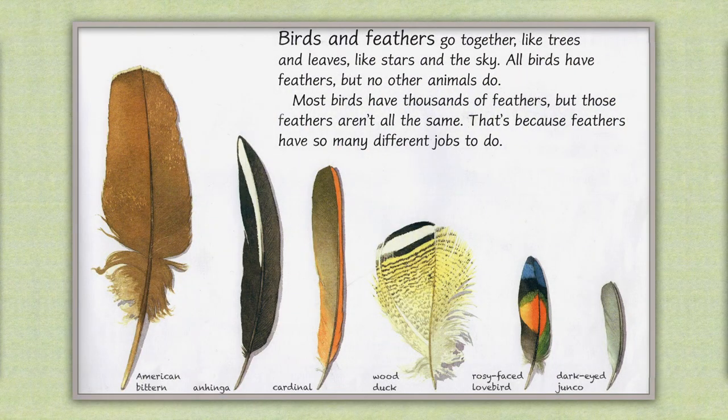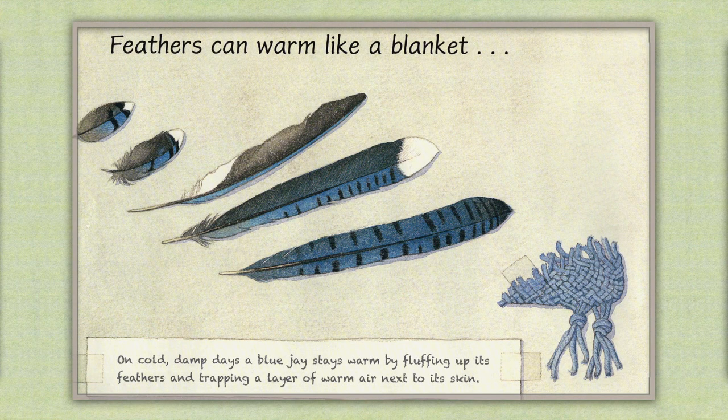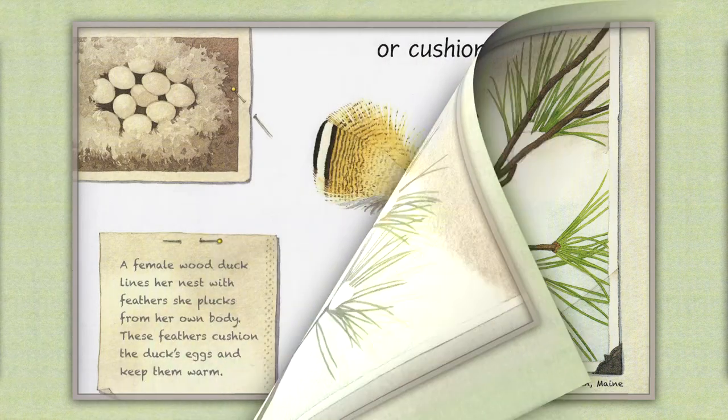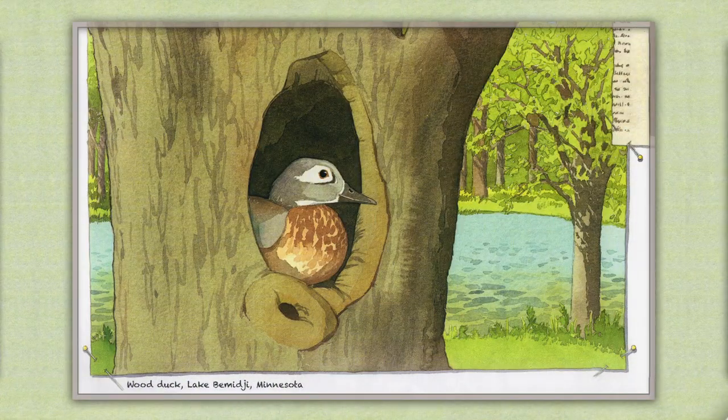Birds and feathers go together, like trees and leaves, like stars in the sky. All birds have feathers, but no other animals do. Most birds have thousands of feathers, but those feathers aren't all the same. That's because feathers have so many different jobs to do. Feathers can warm like a blanket. On cold, damp days, a blue jay stays warm by fluffing up its feathers and trapping a layer of warm air next to its skin. Or cushion like a pillow. A female wood duck lines her nest with feathers that she plucks from her own body. These feathers cushion the duck's eggs and keep them warm.